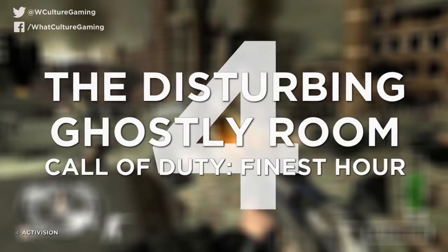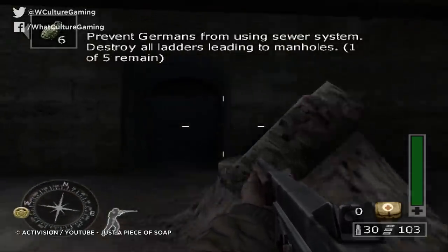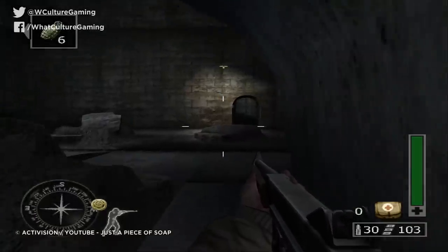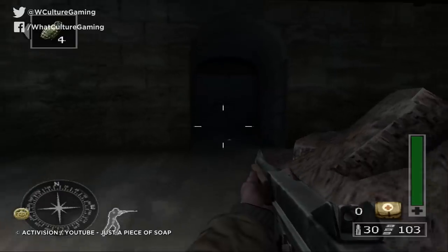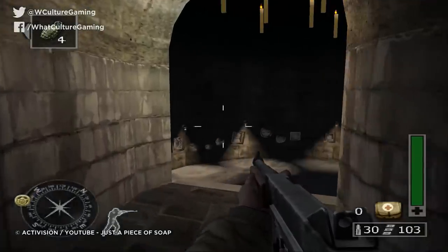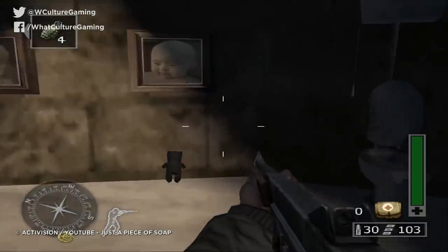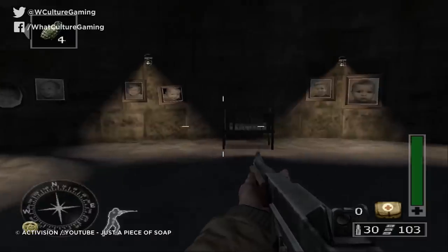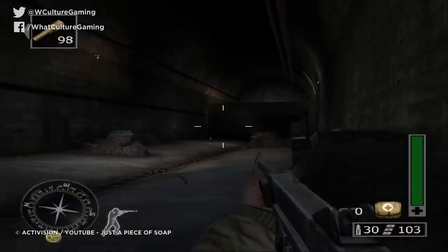Number 4: the disturbing ghostly room. Call of Duty: Finest Hour. Several years before Call of Duty introduced zombies to the franchise, the shooter's first ever console instalment, Finest Hour, boasted surely the creepiest easter egg in the history of military FPS games. Early on in the underground passage level, players can find a seemingly unopenable door, yet if you go through the oddly specific steps of throwing two grenades at the door, pressing the action button, and then throwing another grenade, the door will indeed open. At the end of the tunnel is the so-called ghostly room — a circular room with no ceiling that contains pictures of children and cats hung on the wall, a small tank and small plane moving around the room, a cradle with the ghost of a young boy sitting in it, and most disturbing of all, a gigantic rat in a cage.